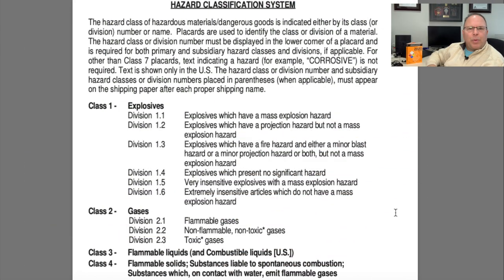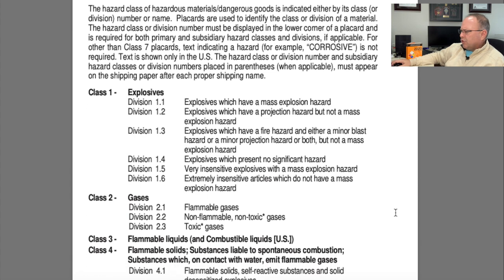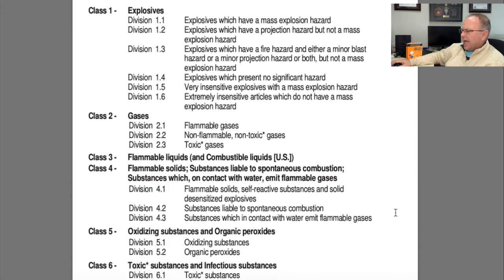On page six the book covers the hazard classification system. All nine hazard classes are listed there, along with their individual divisions if they have them. This is a really good reference point.